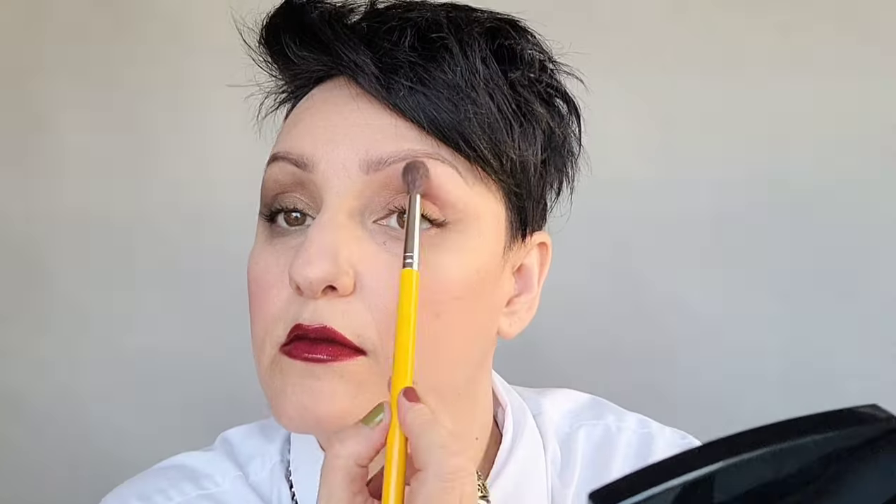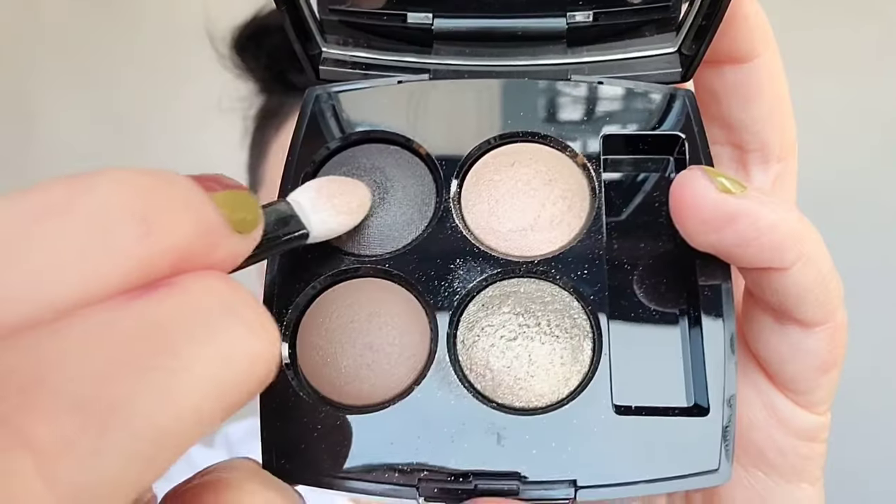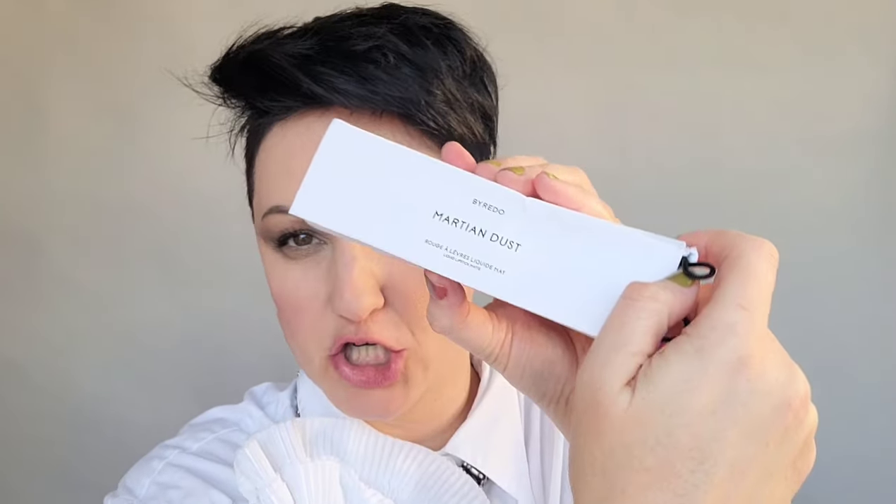Chanel, please never discontinue this formula — it is perfection. Let's do the other eye now. Lipstick off — I use the Clinique Take the Day Off because it has a little oil to help break down the lipstick. We're going to try another liquid matte lipstick. This is a new one by Byredo — I got the color Martian Dust. I tried this color on the back of my hand but have not yet tried it on my lips, so let's see what it looks like together.